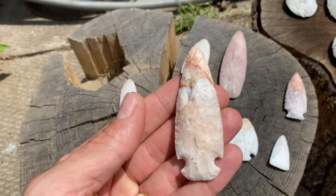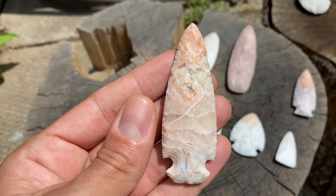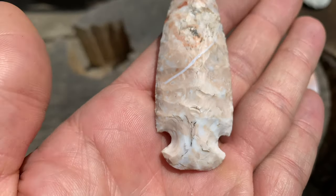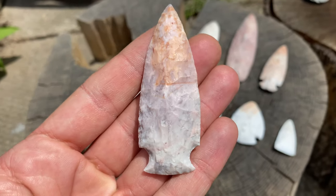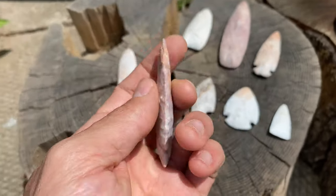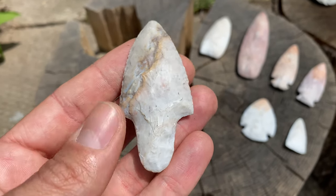Then we've got the Thebes point — another crack in there but it looks pretty cool. This would be the early archaic example. And then representing the middle archaic is this Benton point — really nice looking stone.